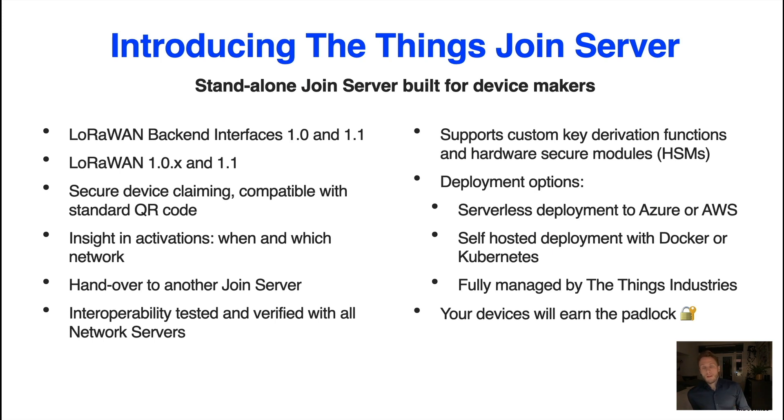The Things Join Server supports custom key derivation functions and hardware secure modules. You can generate root keys yourself, derive root keys from a master key based on serial number, or interface with hardware secure modules. We have different deployment models: the easiest is a serverless deployment to Azure or AWS, meaning the join server runs in your public cloud without any compute resources to manage — no recurring VM costs. We also support a more advanced deployment with Docker and Kubernetes, and of course a fully managed offering where we operate the join server for you.